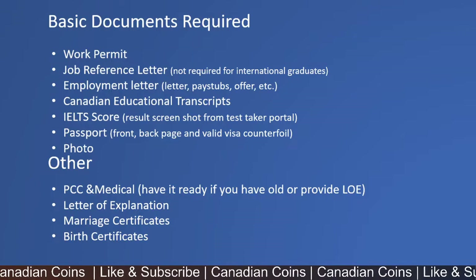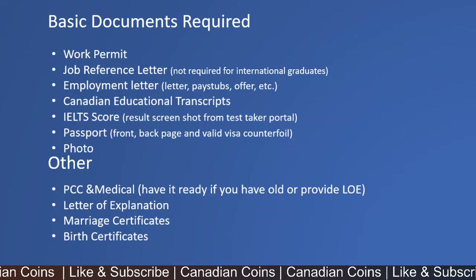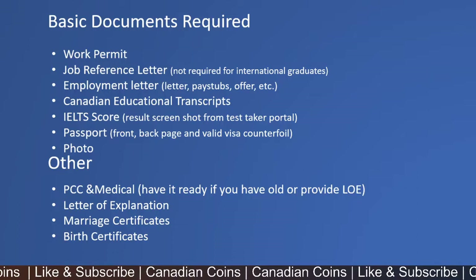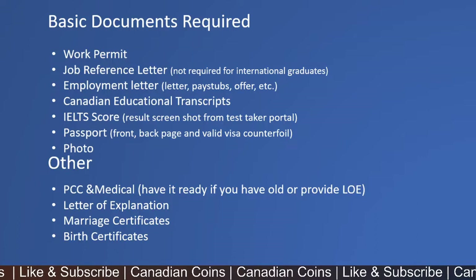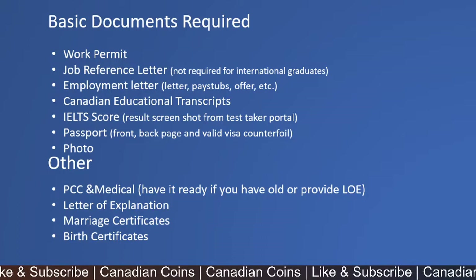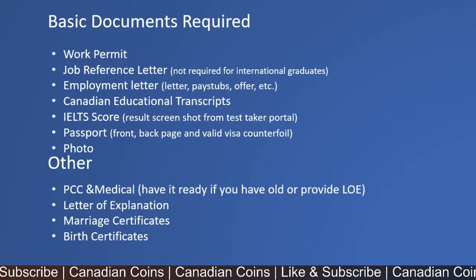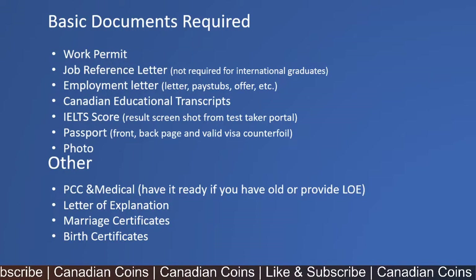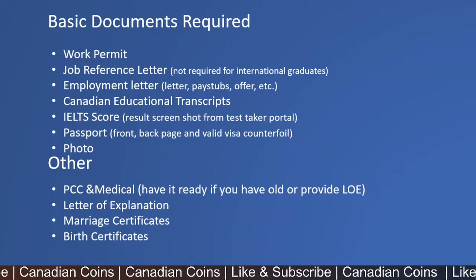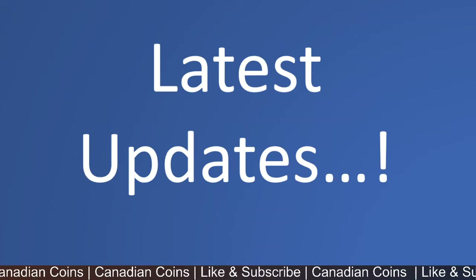A job reference letter is not mandatory for international graduate applicants — an employment letter suffices. Documents you need to provide across all categories include your educational transcripts, your IELTS score — you just need a screenshot from the test taker's portal, not the actual IELTS card — your passport front and back page, valid visa counterfoil, and a digital photo. Other documents are PCC and medical; if you already have them you can keep them ready to upload, or you can provide a letter of explanation stating you will be getting those. Also include a letter of explanation for any additional information you want the officer to know, marriage certificates if applying for a spouse, and birth certificates for dependent children.